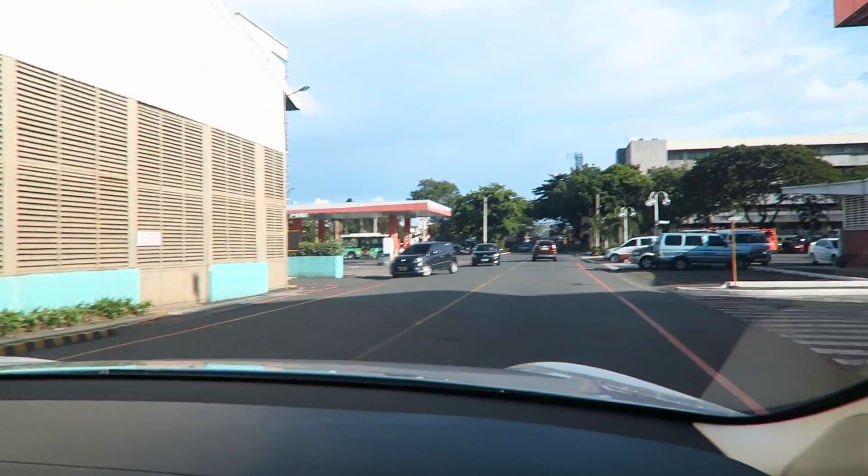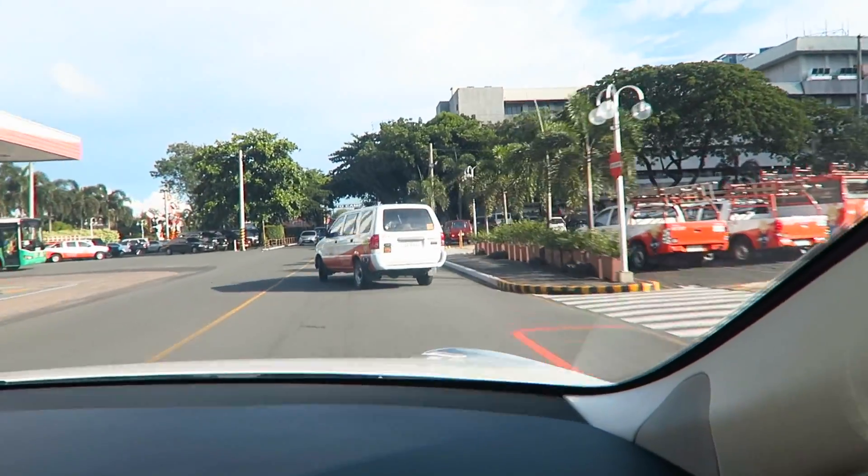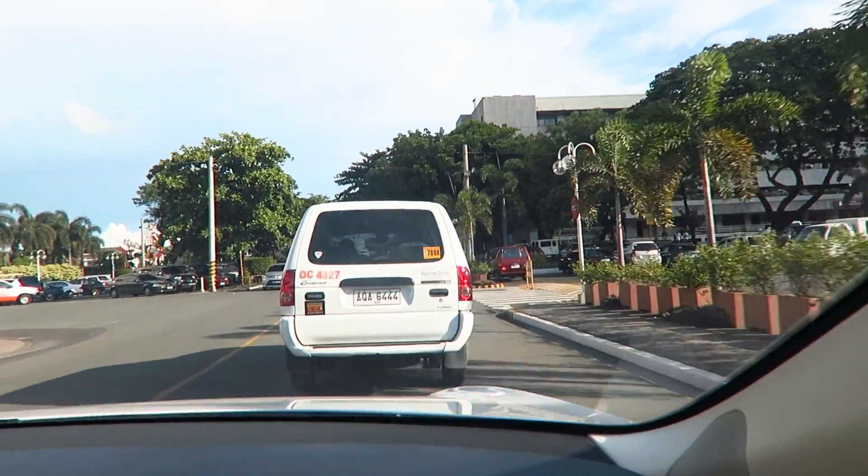So are you ready? Yes. Whoa! So that is the torque that's coming out. When you put your foot down on this thing, it really goes, right? It's instantaneous.